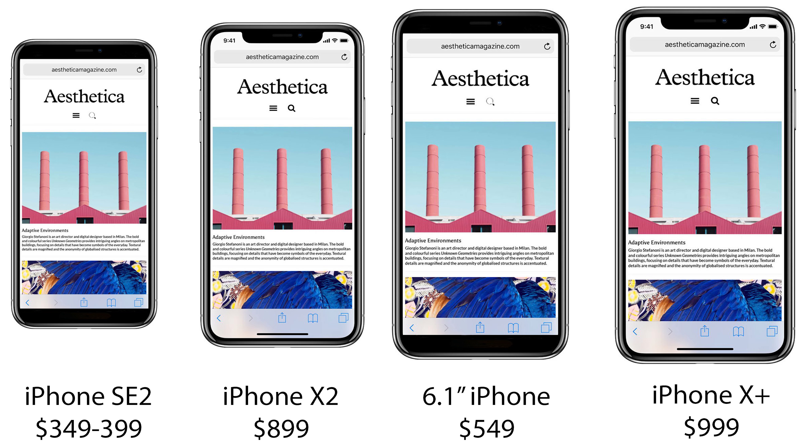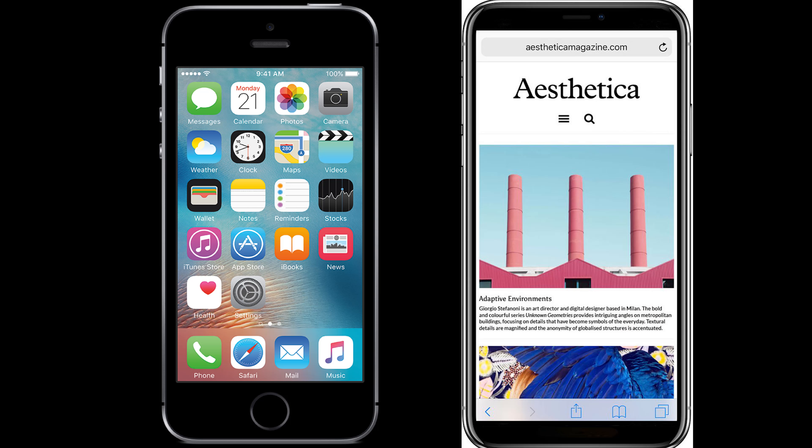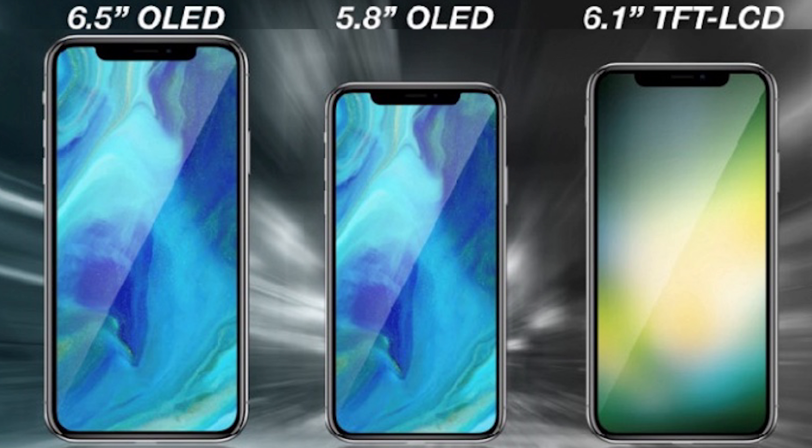Apple is expected to be releasing four new iPhones this year: a successor to the iPhone SE, a $550 6.1-inch iPhone, a $900 iPhone X successor, and a $1,000 iPhone X Plus.